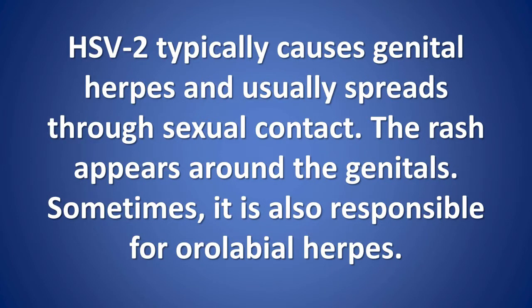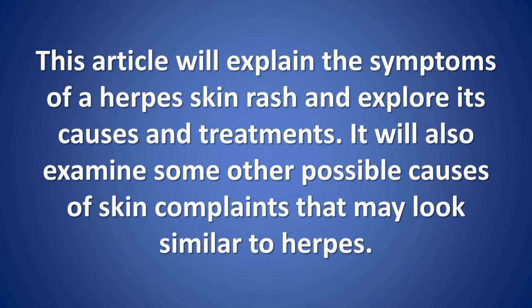HSV-2 typically causes genital herpes and usually spreads through sexual contact. The rash appears around the genitals, though sometimes it is also responsible for orolabial herpes. This article will explain the symptoms of a herpes skin rash and explore its causes and treatments. It will also examine some other possible causes of skin complaints that may look similar to herpes.